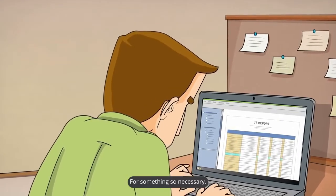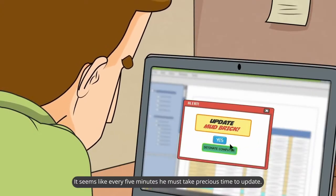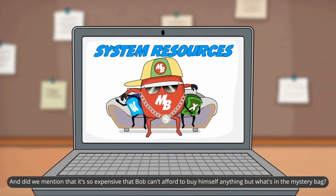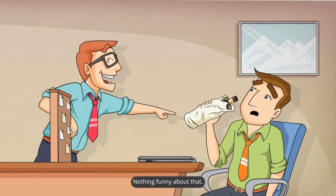For something so necessary, his PDF management software sure doesn't work very well. It seems like every five minutes he must take precious time to update. Once that's done, everything runs too slowly since the bloatware hijacks all the resources. And it's so expensive that Bob can't afford to buy himself anything but what's in the mystery bag. Nothing funny about that.